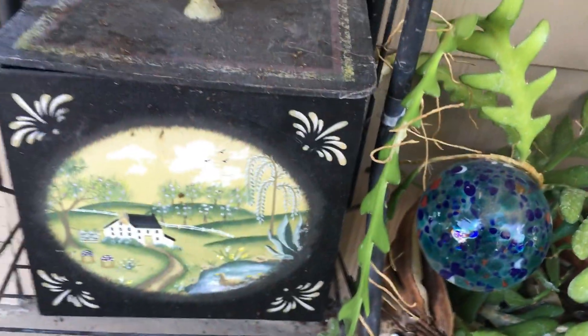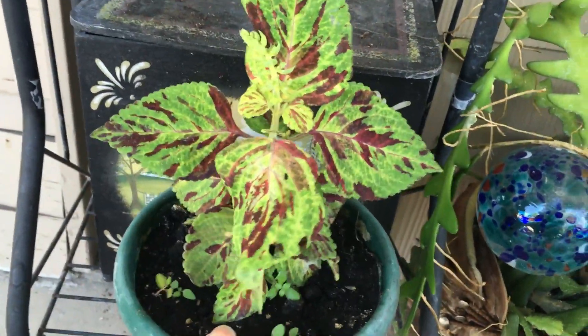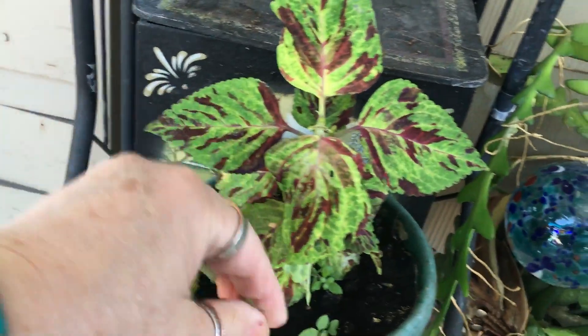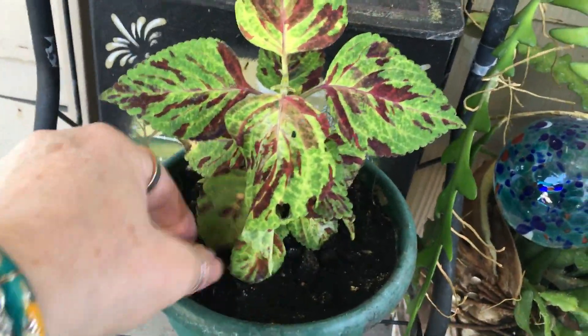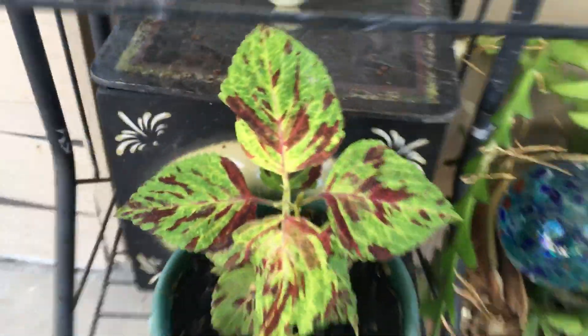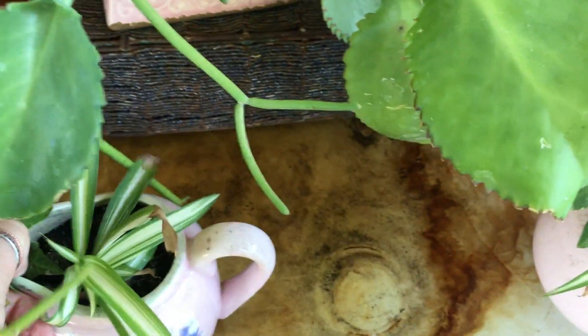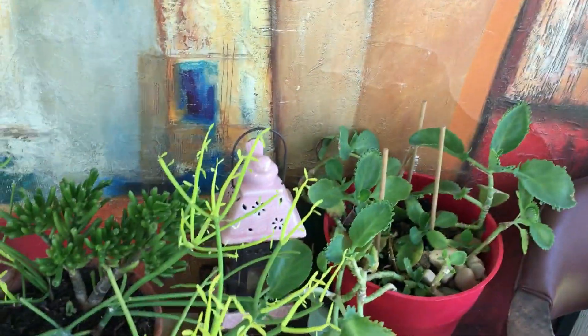I need to change this. It needs pinched and needs weeded. Okay, that water is ugly — I'm going to have to find something to put over the top of that.